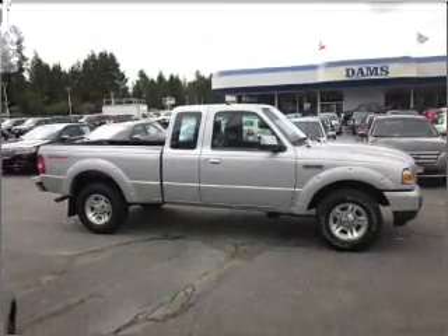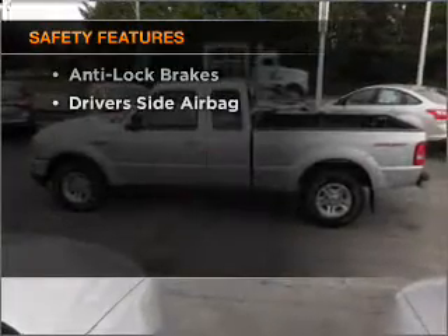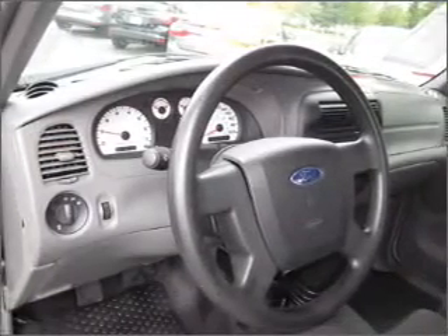Premium wheels give a more luxurious look. The anti-lock braking system will keep you safe on the road. If safety is a high priority, rest assured knowing that these top safety components are included — side airbag. Call today to schedule a test drive.